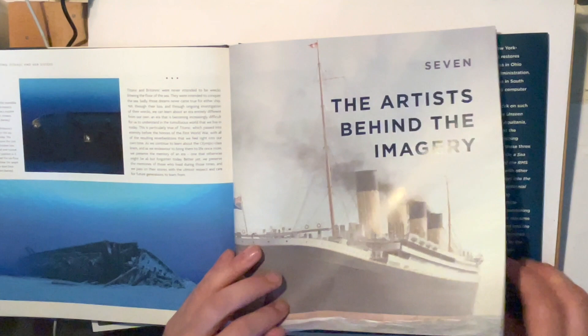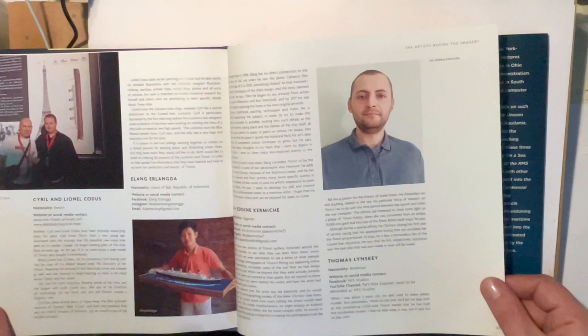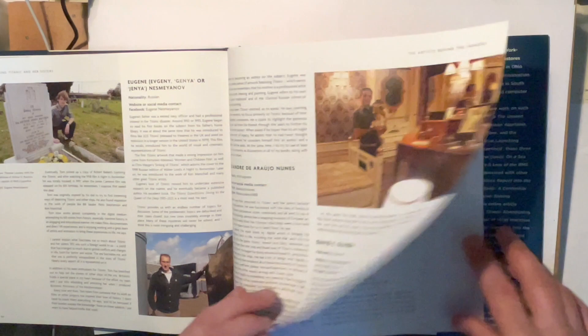At the back you get a lovely little section about the artists behind the imagery. Each artist gets a little photograph and a bit about where they're from, their social media, and their background. That's a really nice little shout-out to all the artists.